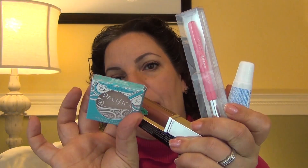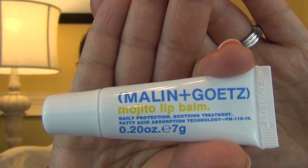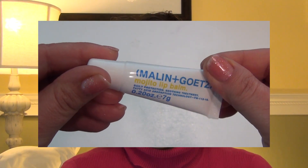Here are the items I received this time around. There are always five items, and this month it looks like mostly makeup with a lot of full sizes. I'm going to start with the skincare one — this is Malin and Goetz Mojito Lip Balm. It's a daily protection soothing treatment with fatty acid absorption technology.